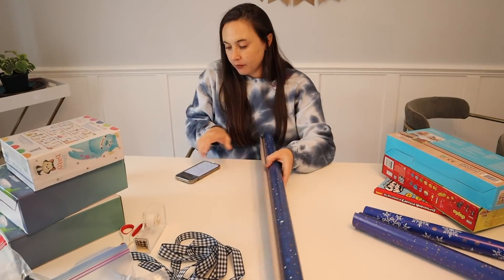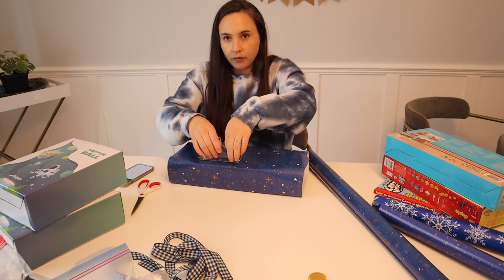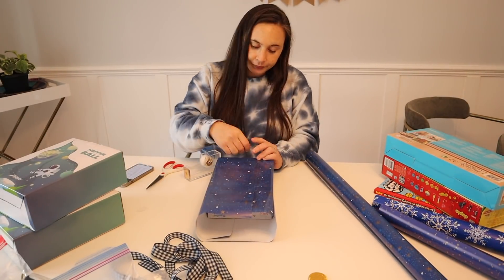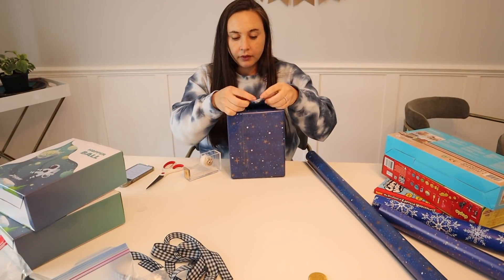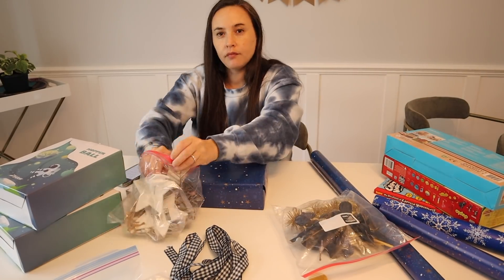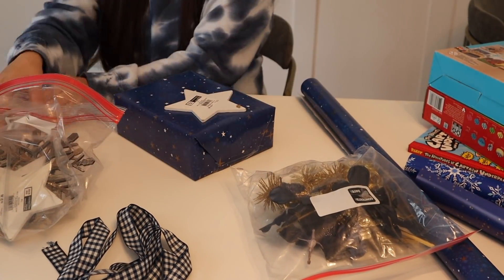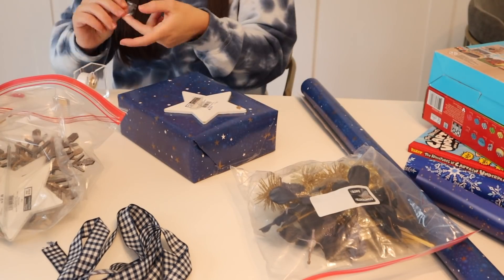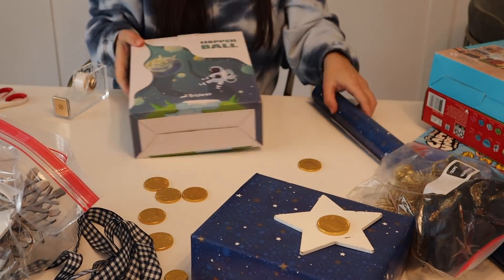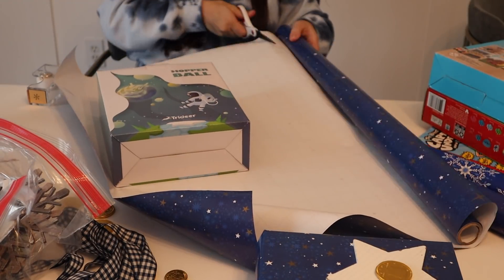Next up, it's time to wrap presents! If you haven't seen my 'What I Got My Kids for Hanukkah' video, check that out for lots of gift ideas for little ones. I also have videos from previous years — some of my most popular are best gifts and toys for babies, toddlers, and preschoolers. I absolutely love wrapping presents; it's one of my favorite things. Let me know in the comments if you're the same way or if you hate it — I feel like it's a very divisive topic.